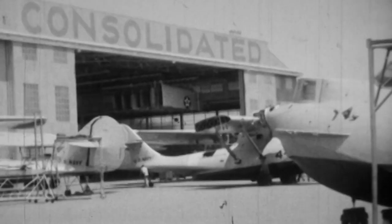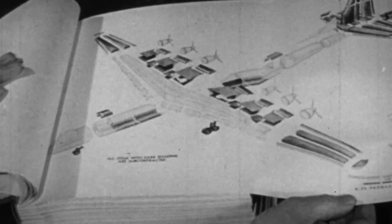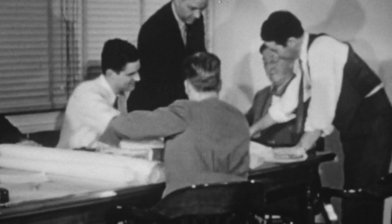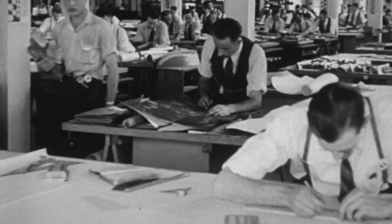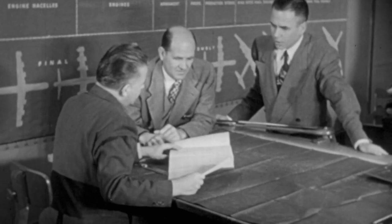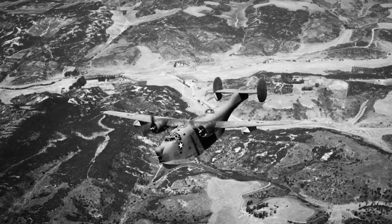One such company is Consolidated Aircraft, a small airplane manufacturer based in San Diego, California. But Consolidated didn't think the B-17 was the right bomber for the war ahead. The B-17 did not provide the performance needed — could it fly across the Atlantic Ocean nonstop? No. Could it carry a lot of bombs at high speed? No. So when Consolidated is given the opportunity to consider building B-17s, they think they can build something better. Consolidated proposes a new bomber design called the Model 32, based on their Model 31 flying boat, believing it will fly faster, farther, and carry more bombs than the B-17.